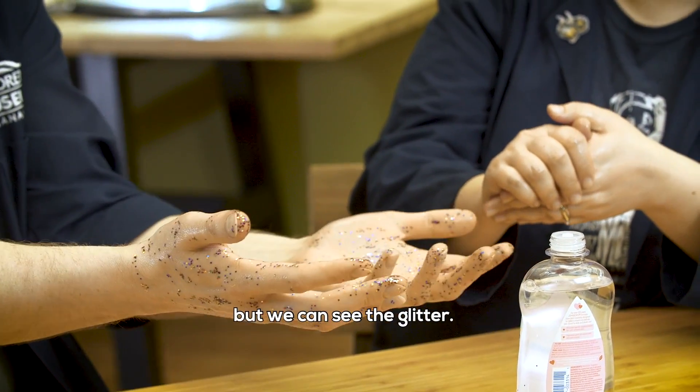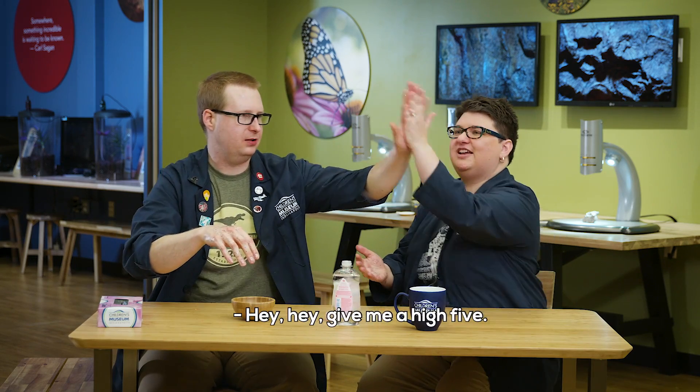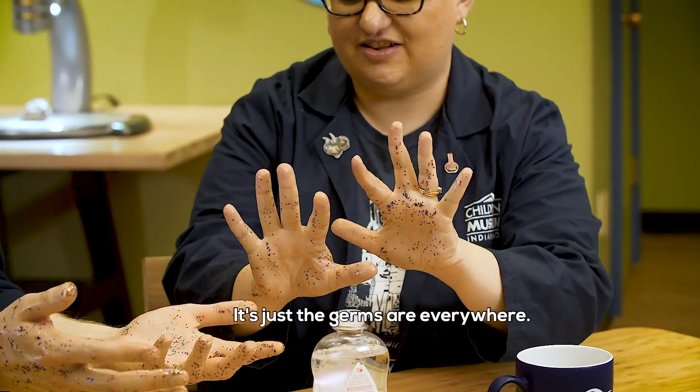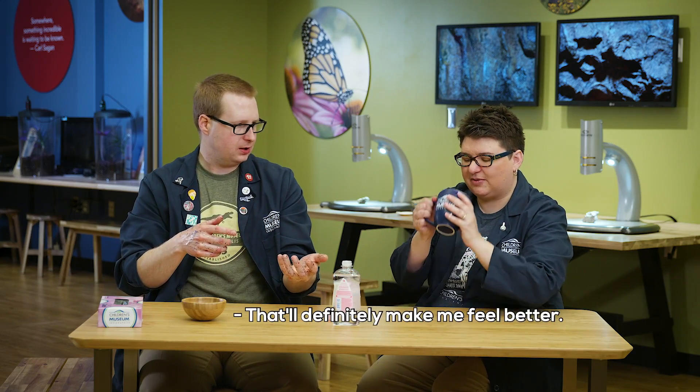You can't see real germs, but we can see the glitter. So, hey, nice to meet you — give me a high five! Oh, yay, high five! Look at your hands. Oh my gosh, look at the table — the germs are everywhere. They're everywhere; my hands are coated. Have a drink of water, that'll make you feel better. Let's look at that cup now — it is just coated in germs.